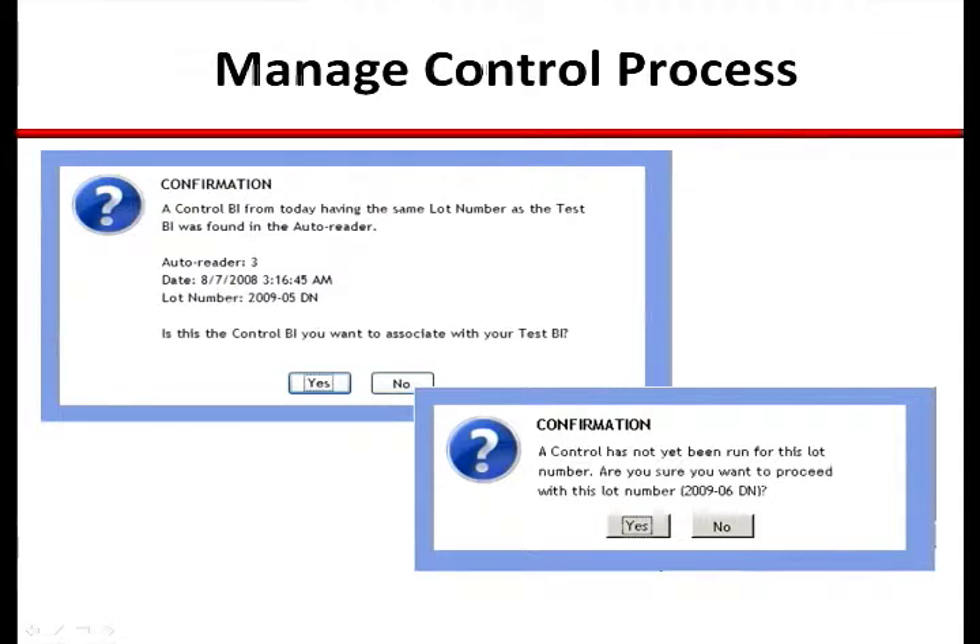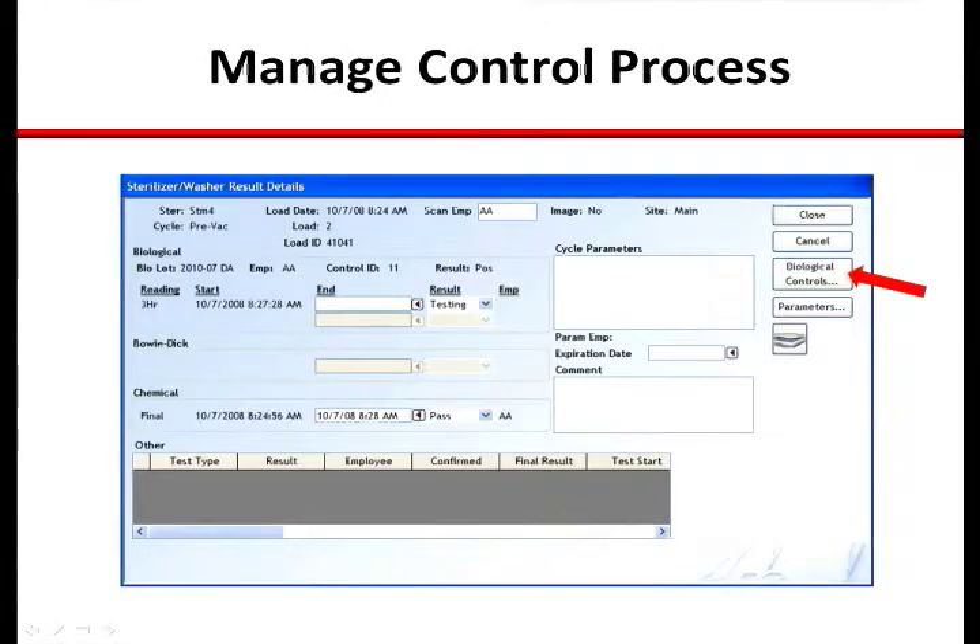When the lot number from the test BI is entered, the system will look to correlate that to a control BI with the same lot number in the same AutoReader for that same day. If one is found, the technician will be prompted to confirm they wish to use the control BI. If one is not found, the technician will be prompted to run a control BI to correlate with the test BI. The system speaks to the recommended practice that one control BI is required for each lot number, for each AutoReader, for each day.